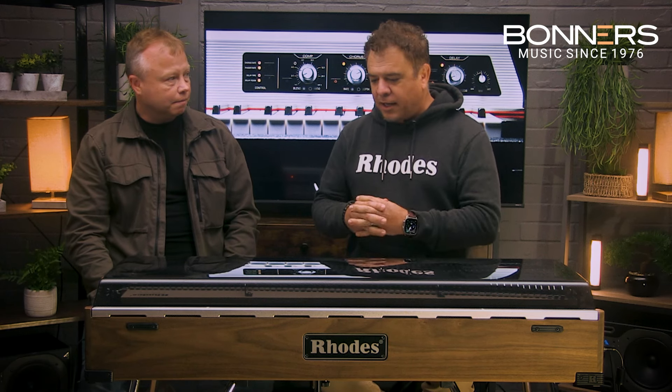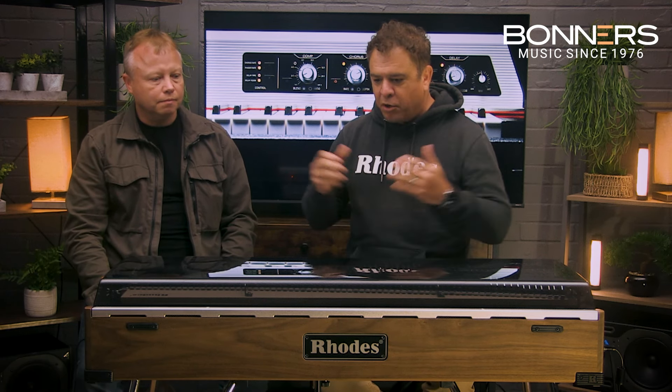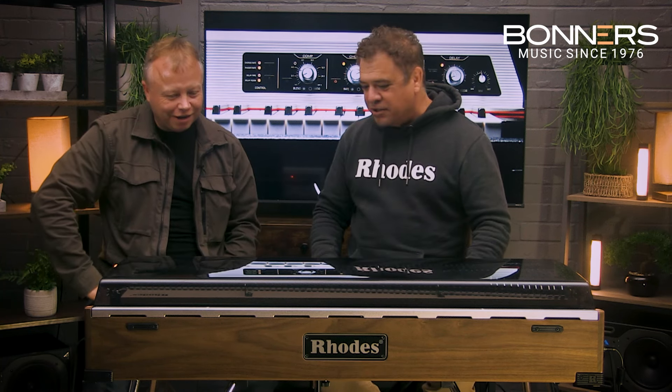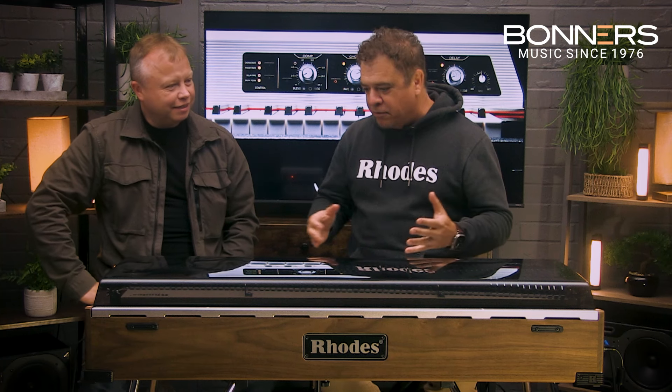So as quickly as I can put it — the Rhodes piano was invented by Harold Rhodes using airplane parts to create what was called the mini piano. He was able to teach 250,000 soldiers who were laid up in hospitals how to play piano because they were bored out of their minds. The philanthropy of Harold Rhodes is quite astonishing.